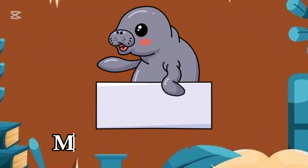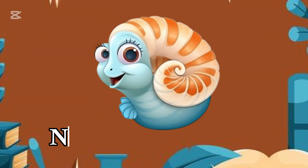M for Manatee, gentle and round. N for Nautilus, spinning around.